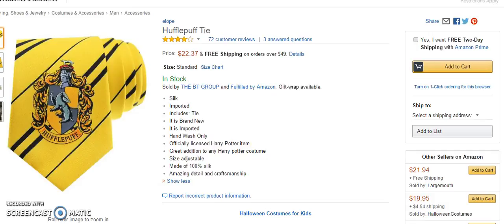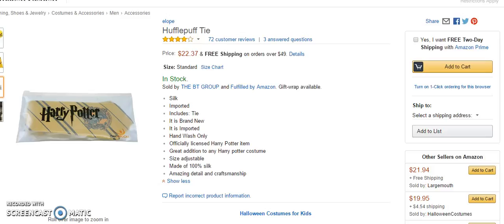This tie is a very nice tie. It's silk, it's imported, it's brand new, and it's an officially licensed Harry Potter item.